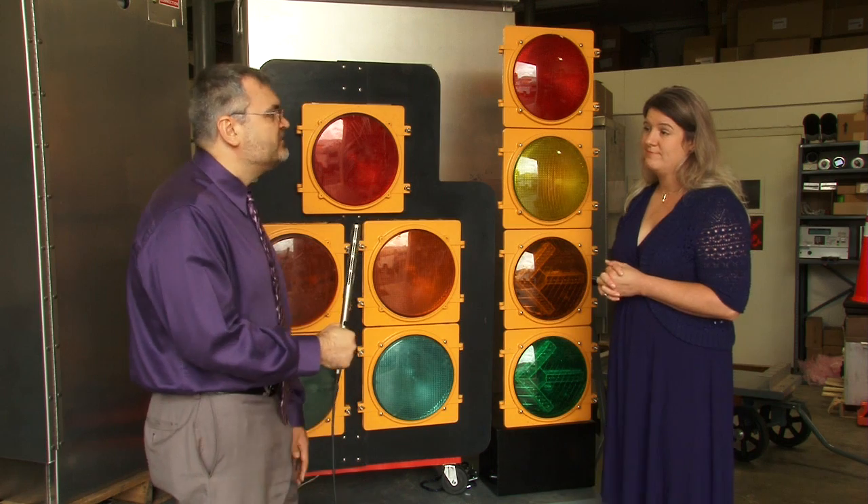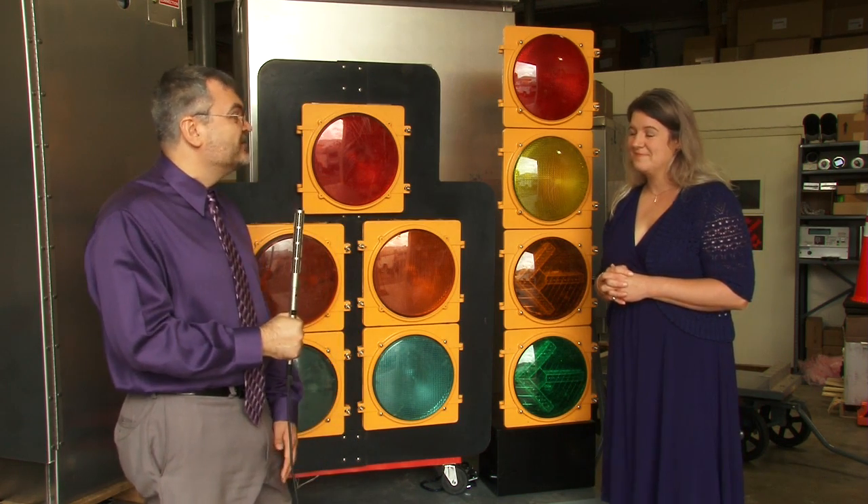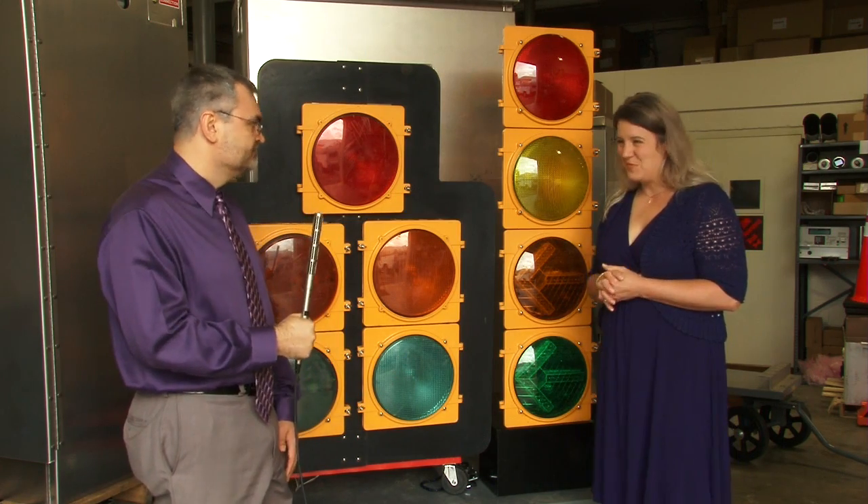It does sound like a great safety improvement, and I really appreciate you taking the time today to join me here in the signal shop and explain these new flashing yellow arrows to me. You're very welcome.